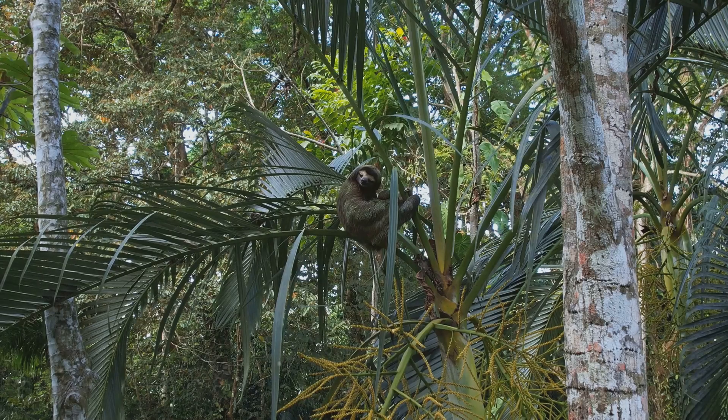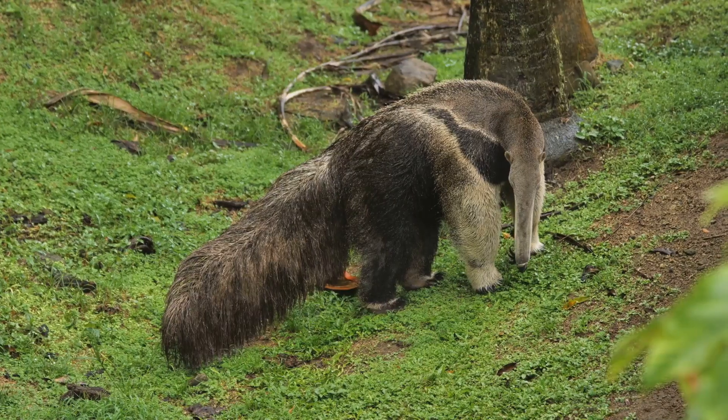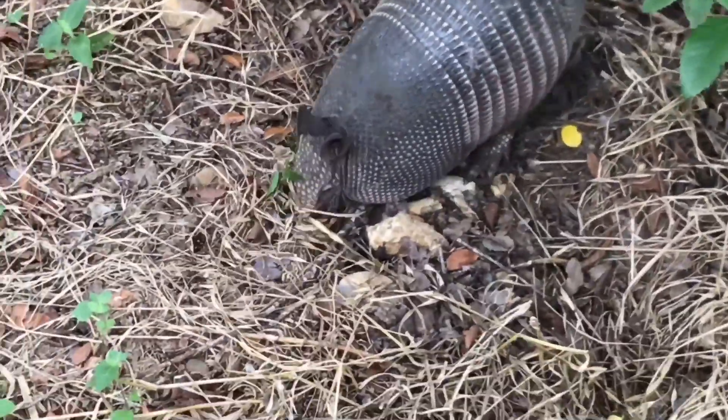Pangolins are often mistaken for reptiles because of their scales. However, they are more closely related to anteaters and sloths. They have long snouts and even longer tongues for lapping up insects. Pangolins play a vital role in their ecosystems.